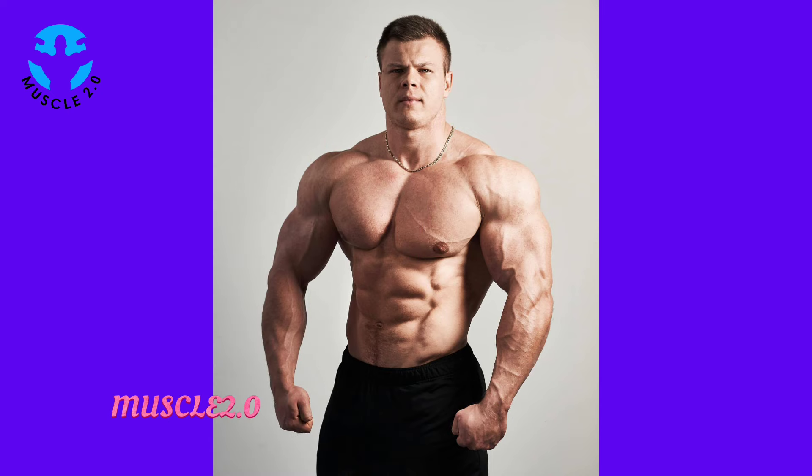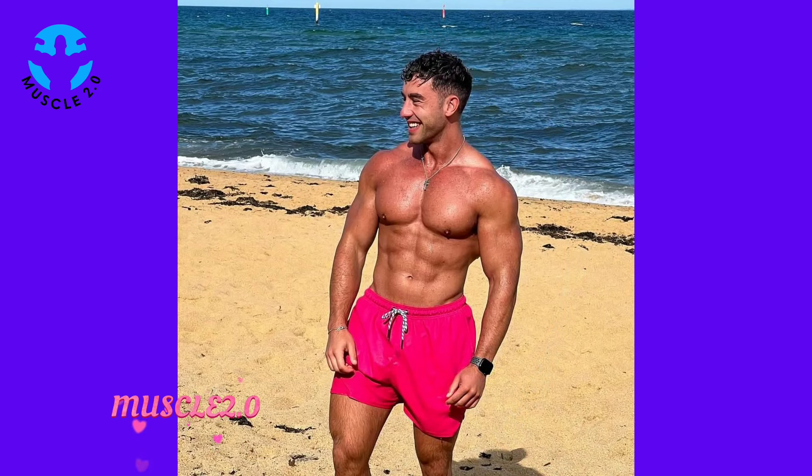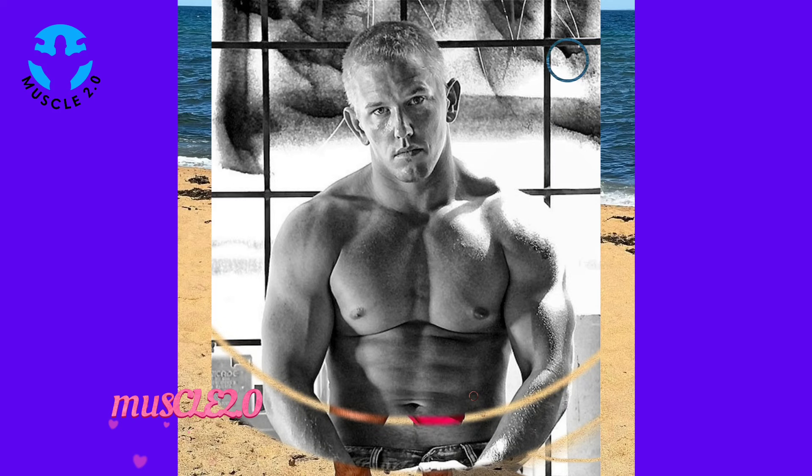Visual motivation is a powerful tool on any fitness journey. We explore how these photos serve as daily motivation for our bodybuilder and can inspire viewers to stay committed to their own goals.